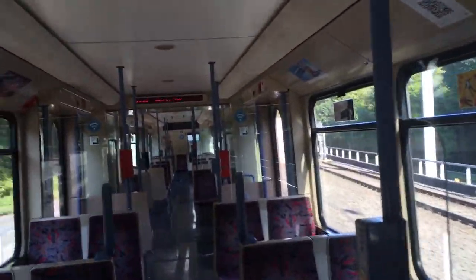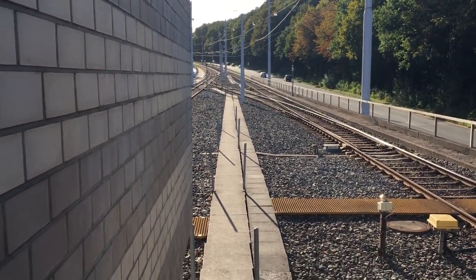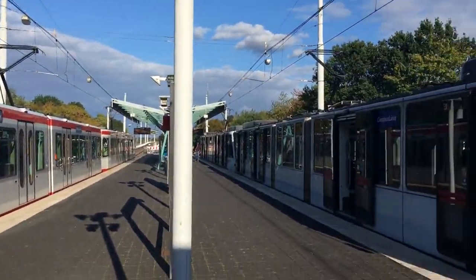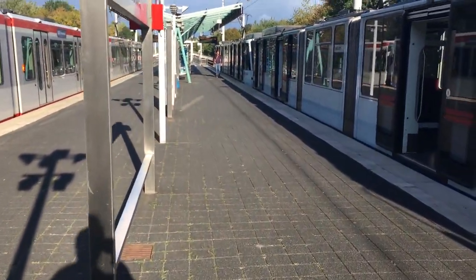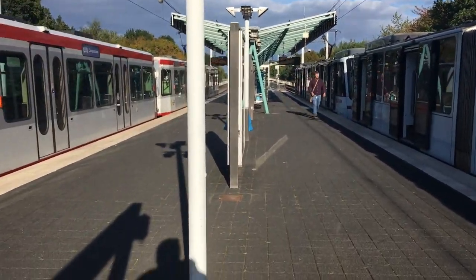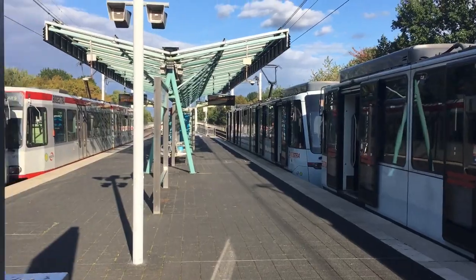Dann sind wir auch schon am Ende der Linie angekommen. Hier vorne eine großzügige Gleiswechselanlage für die Bahnen, die hier enden. Anders als in Herne ist es hier nicht möglich, über den Bahnsteig hinaus weiterzufahren und dahinter zu wenden. In Herne ist das möglich und wird auch genutzt – manchmal tagsüber, manchmal kommen die Bahnen direkt am Abfahrtsgleis wieder an. Hier kommt die eine Bahn auf einem Gleis an, und auf dem anderen fährt die Bahn in zwei Minuten nach Herne ab.